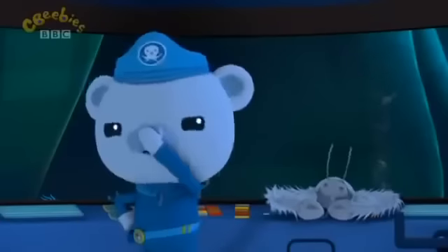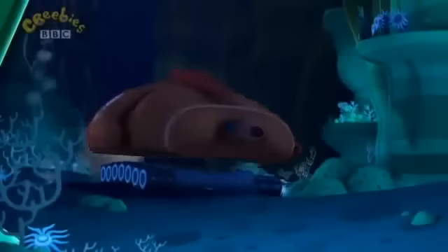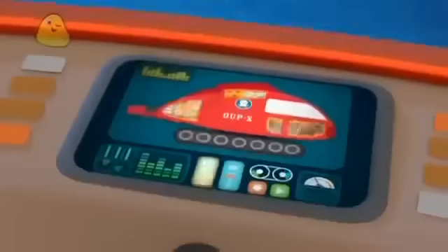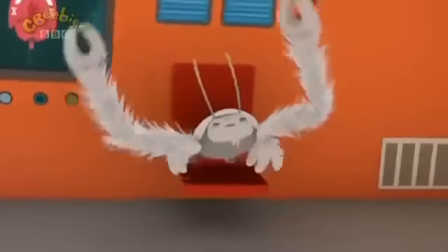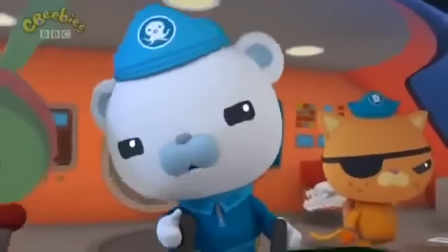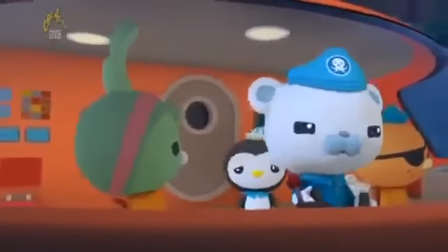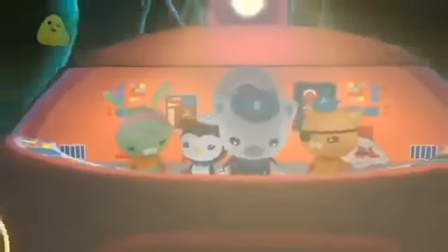All right, Octonauts. Back to the hydrothermal vents. Tweak! The brakes are out. I can't stop the ship. Oh no. Our little friend here must have done some damage when he was looking for food in the vent. I might have sniffed a few things in there. Captain, if we don't stop the Gup, we're going to crash into the hydrothermal vents. There's no room to turn the Gup around. It looks like the problem is a disconnected wire behind the main control panel. Can you reconnect it, Tweak? Sure thing, Cap. There's just one small problem — the main control panel can only be reached from the outside.